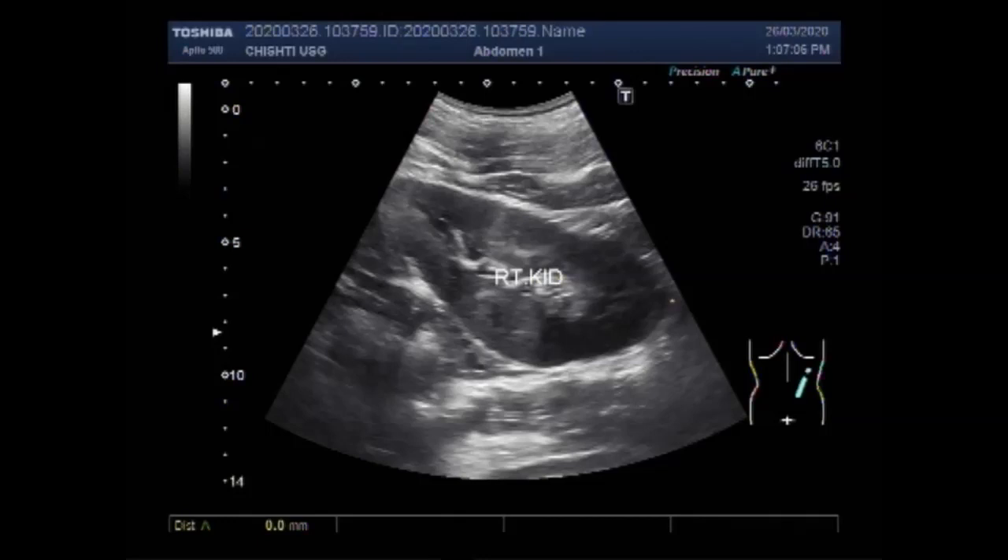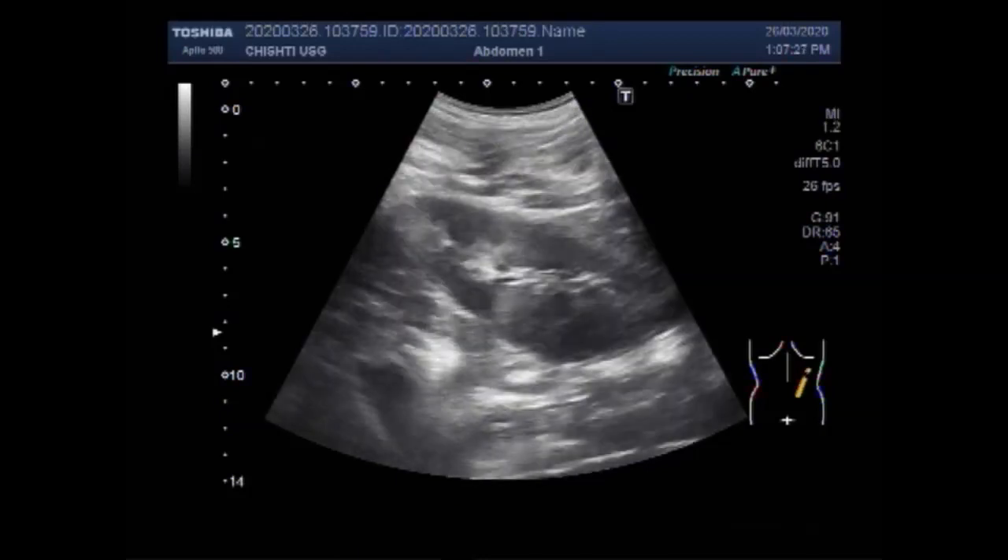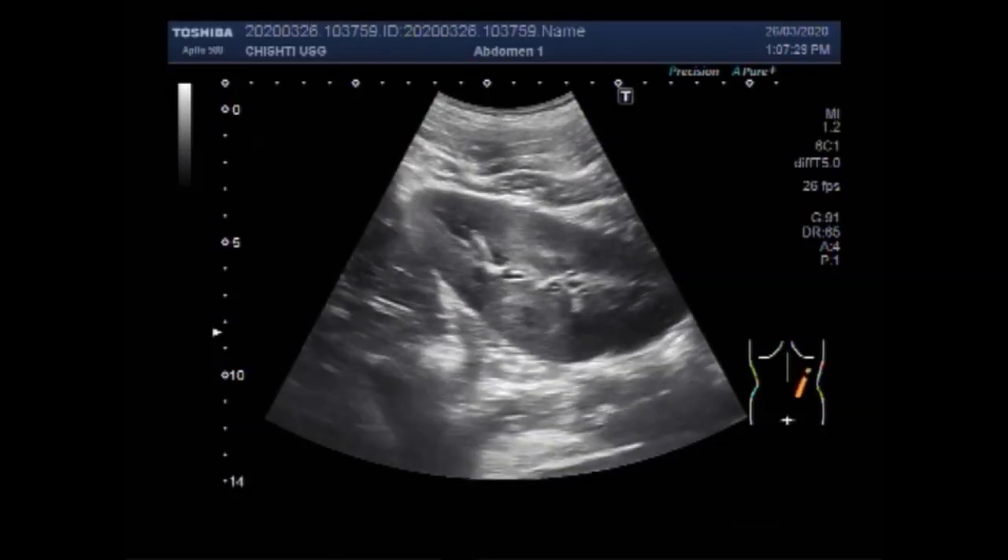You can see the right kidney. It is echotexture normal and it is enlarged in size. The patient is aged about 14 years. The kidney measures about 11.9 cm by 5.4 cm with a cortical thickness of about 12.3 mm. This is due to the compensatory hypertrophy of the right kidney.